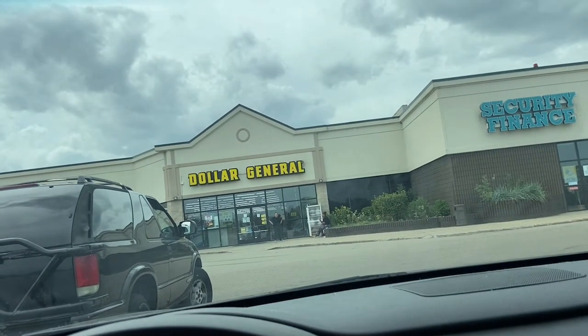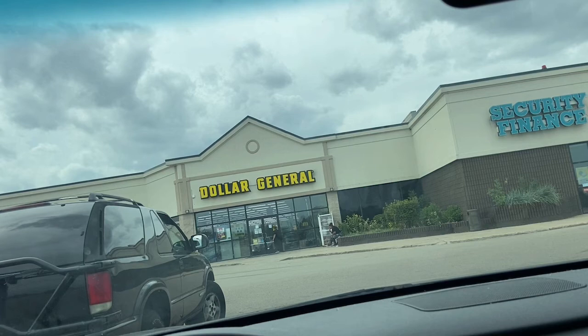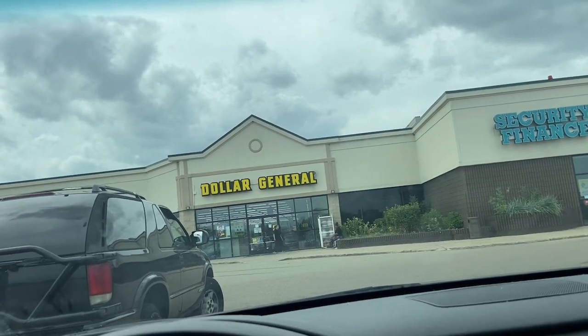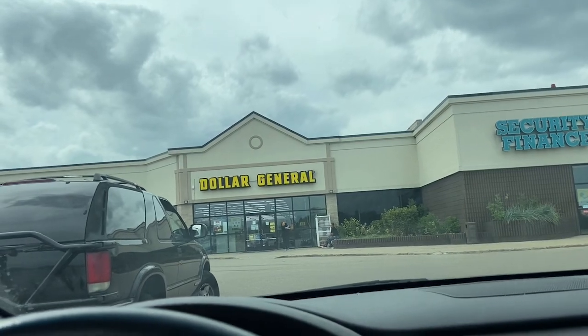All right guys, the first store was a complete bust. I asked one of the guys stocking in there and he said he's really never seen any sports cards in there, so let's try store number two.